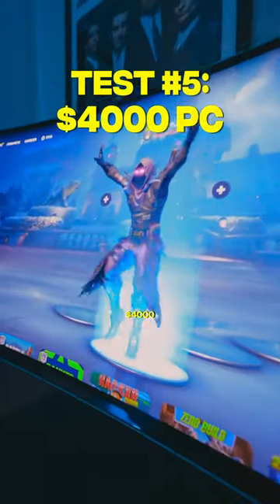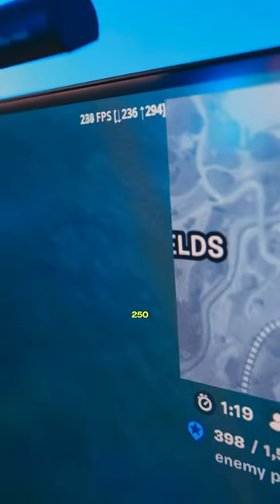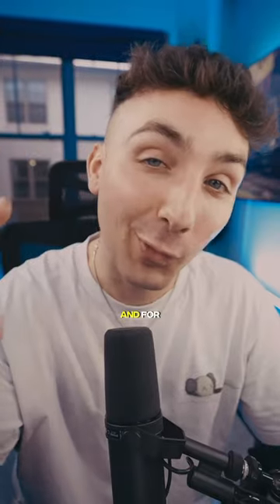And lastly, for the king $4000 custom PC build and this monster got over 250 FPS in Fortnite.